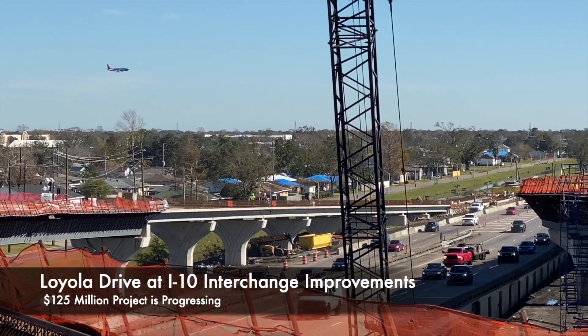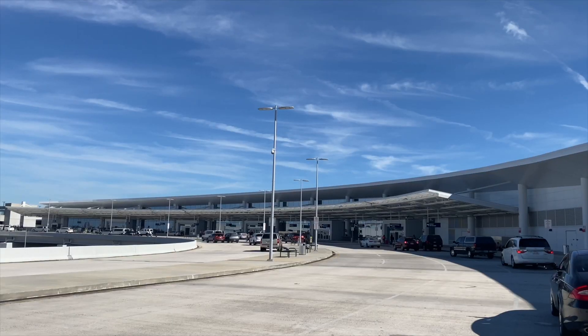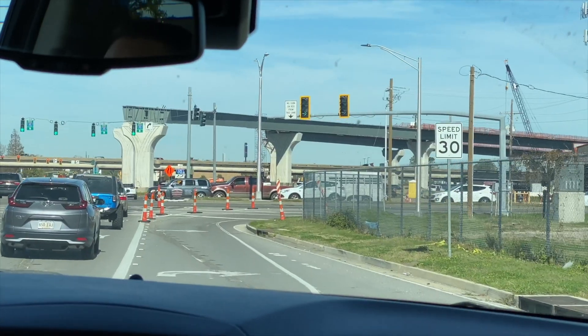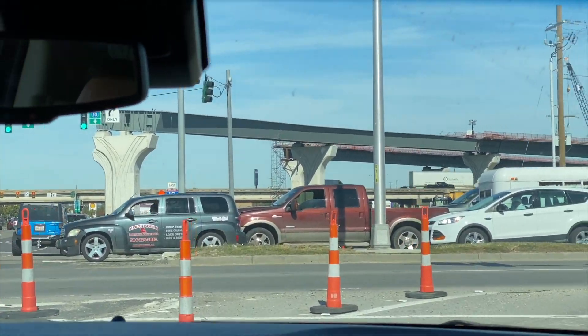We're good ways into the Loyola Interchange project. The project itself allows better access to and from the New Orleans Airport. It was just recently opened up about a year or two ago, and with that opening it increased a lot of the traffic demand coming through this area. So this flyover project will alleviate a lot of traffic.